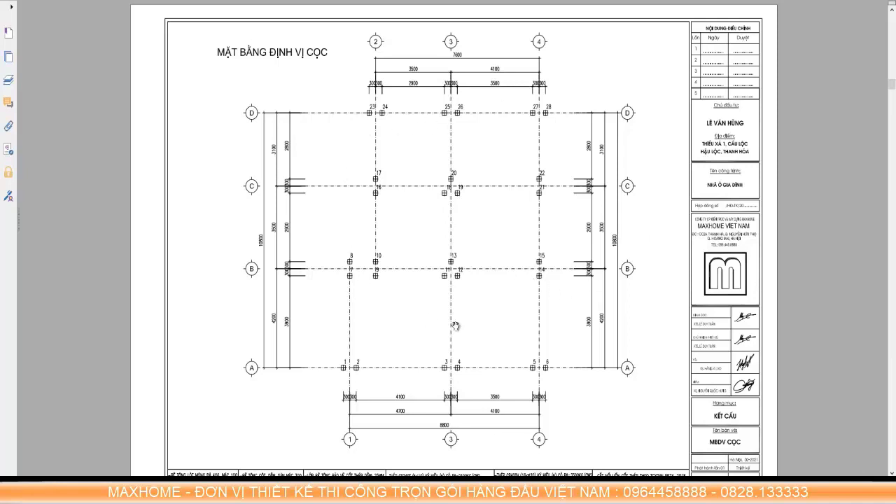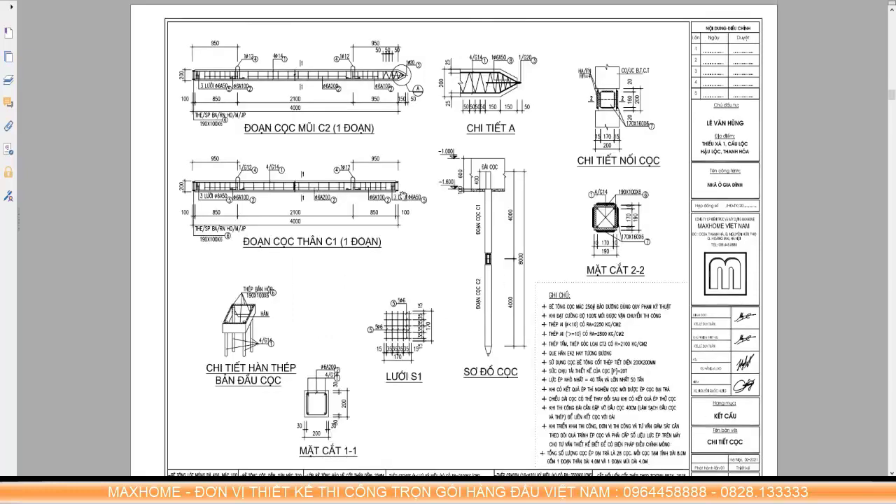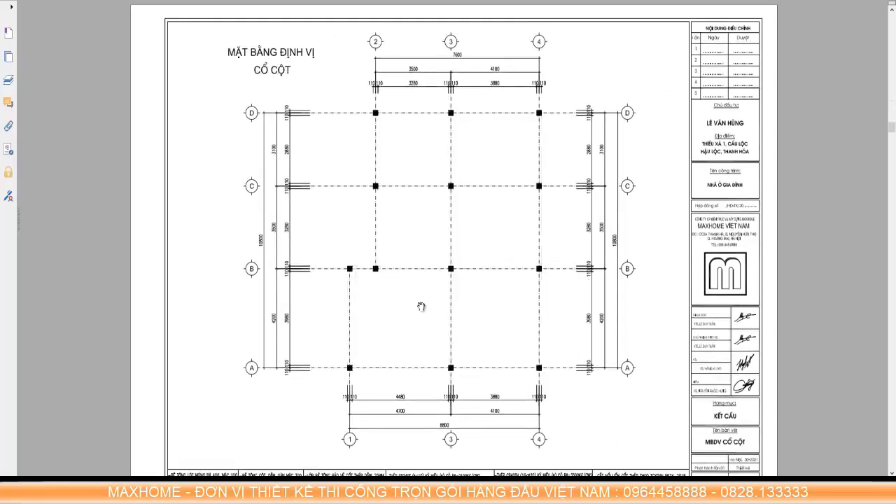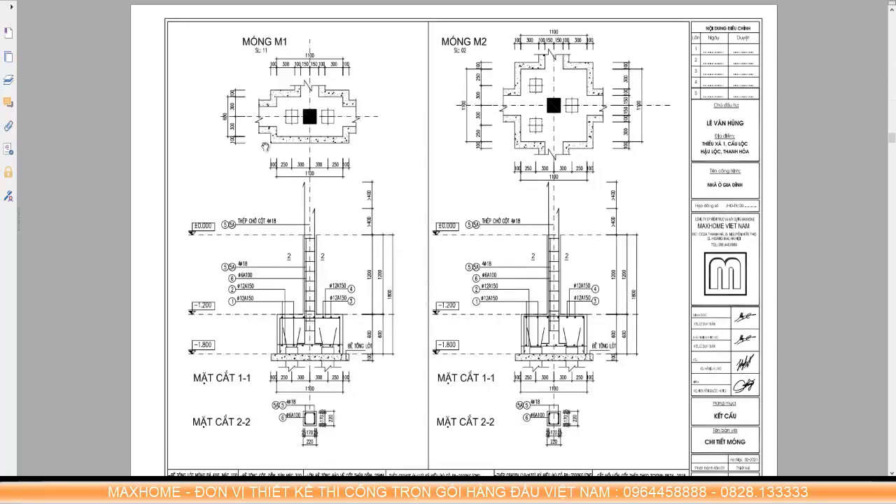For this project, we determined that concrete pile pressing is the primary method for the foundation of Mr. Hung's house. There are many types of concrete piles — 200x200, 300x300, or 250mm cross-section — depending on the load. For 2-story buildings, choosing 200x200 piles is already suitable. The detailed reinforcement layout of the pile caps is clearly shown — how many phi 18 steel bars and how they are arranged. It is precisely this transparency that has made Mac Home increasingly trusted.